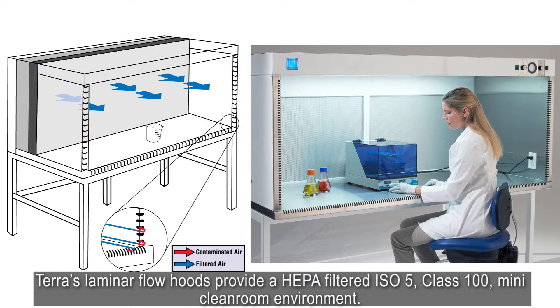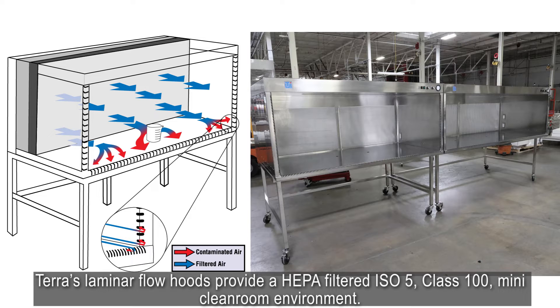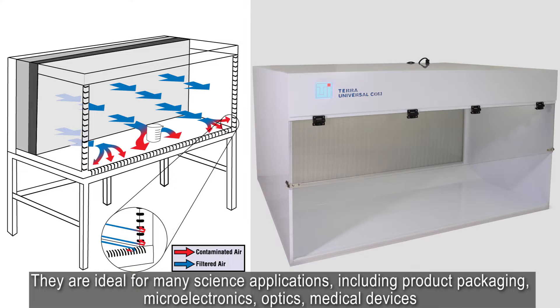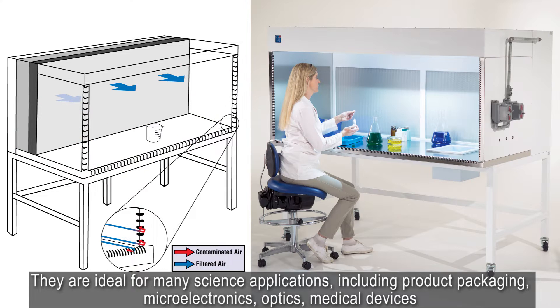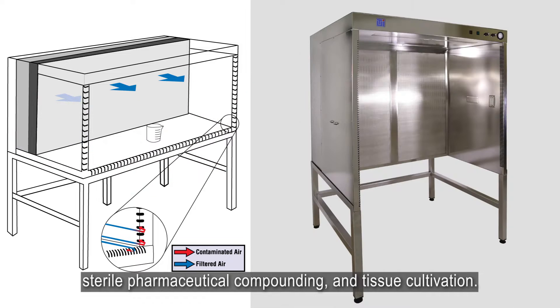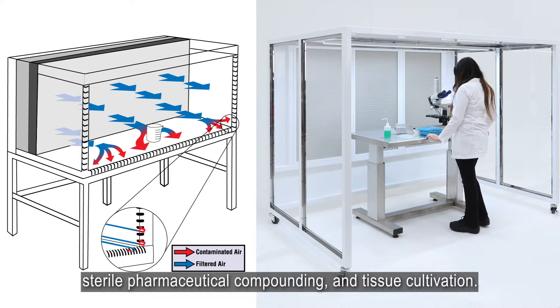Terra's laminar flow hoods provide a HEPA filtered ISO 5 class 100 mini clean room environment. They are ideal for many science applications including product packaging, microelectronics, optics, medical devices, sterile pharmaceutical compounding, and tissue cultivation.